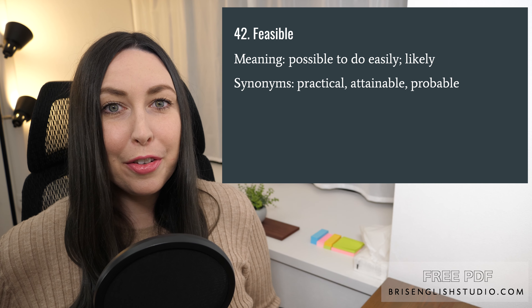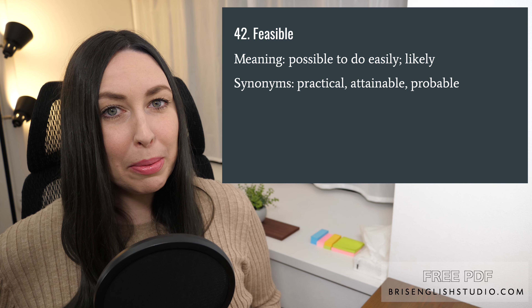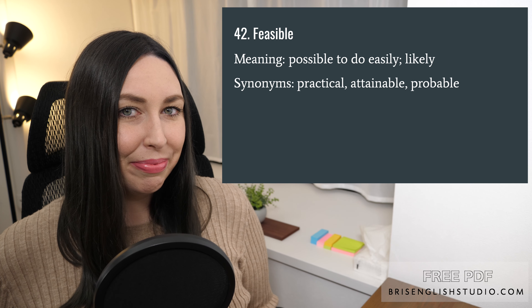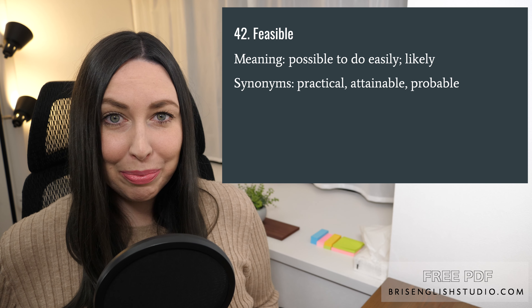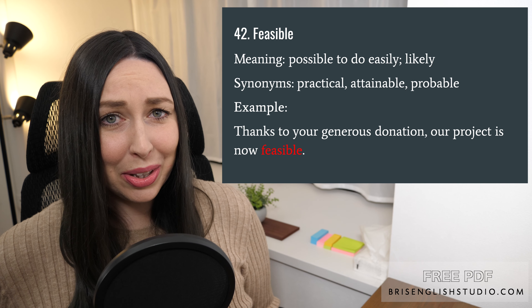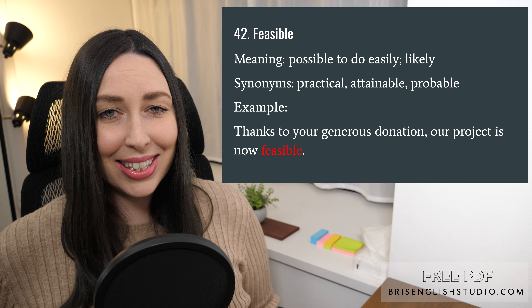Number forty-two: feasible. Feasible means possible to do easily, or likely. We could also say practical, attainable, and probable. Thanks to your generous donation, our project is now feasible.